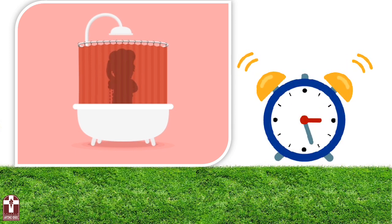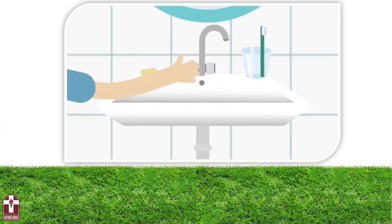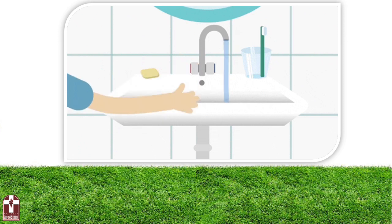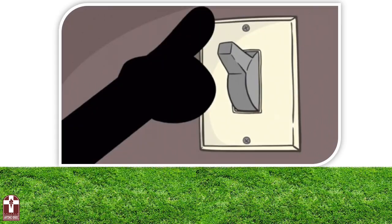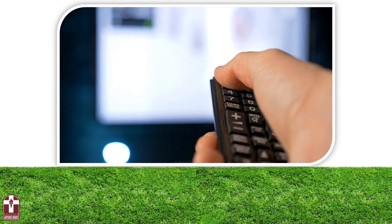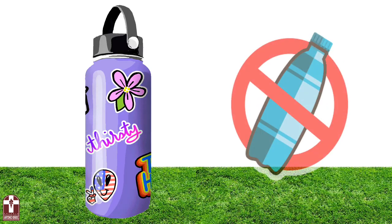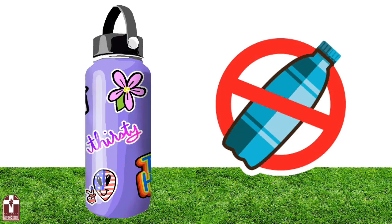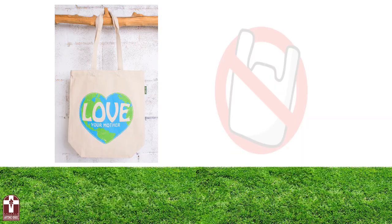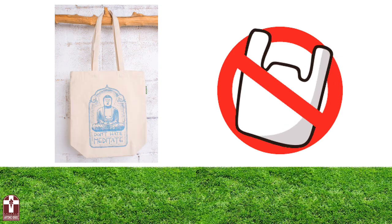To reduce the use of water, you have to take shorter showers and close the tap when you are not using any more water. To reduce the use of light, you have to turn it off when you leave a room and turn off the TV or computer when you are not using it anymore. To reduce the use of plastic, you can carry your own water bottle to avoid buying a new one every time, and carry your own bag for shopping and use it more than once.